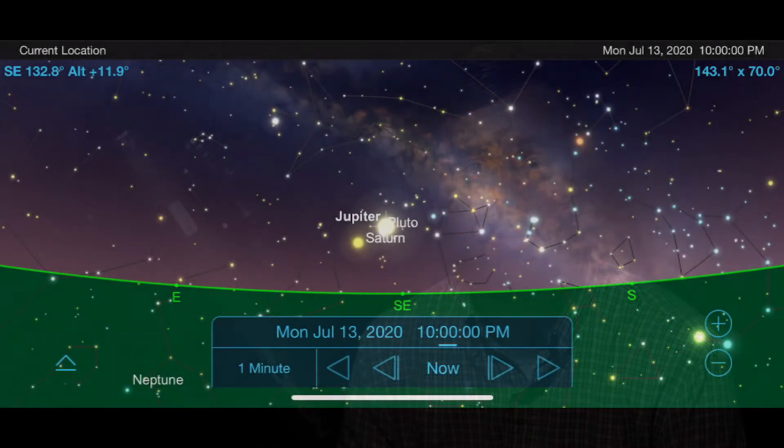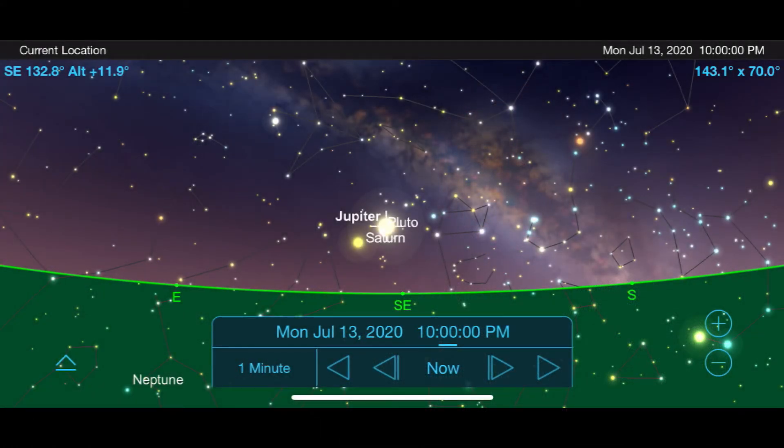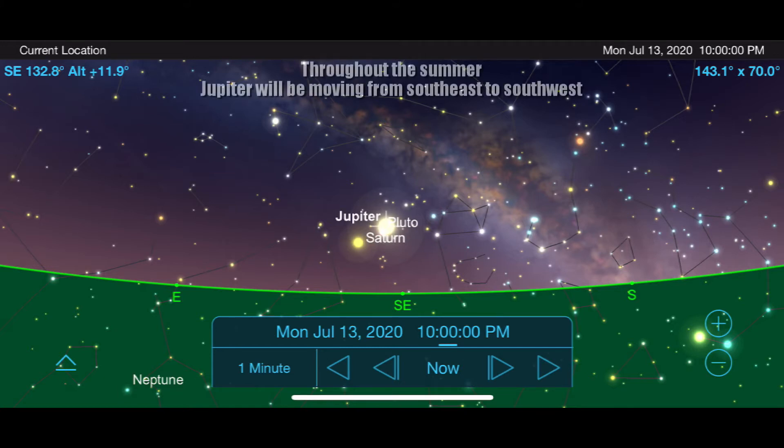Let's get started. To find Jupiter, let's start off by facing southeast around 10 p.m. on July 13th, which is Jupiter's closest approach to Earth this year. Jupiter is going to be the brightest star in this part of the sky, and as you can see it's still pretty low to the horizon, especially for high magnification views with the telescope.